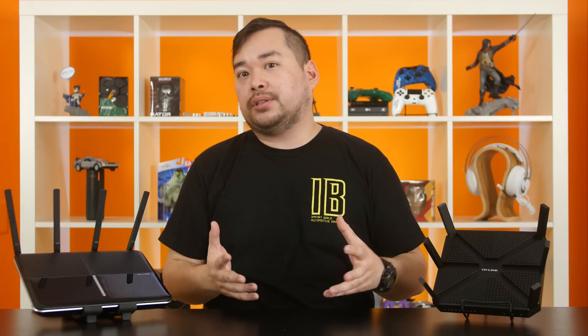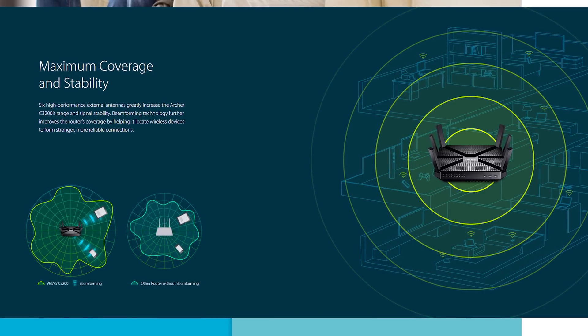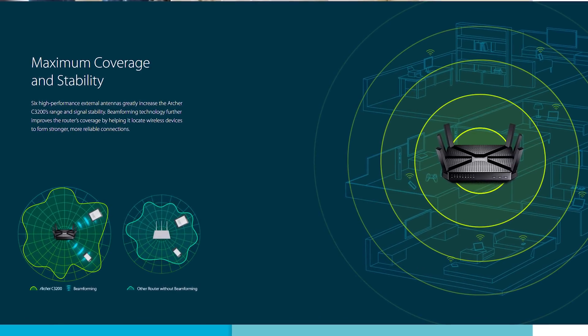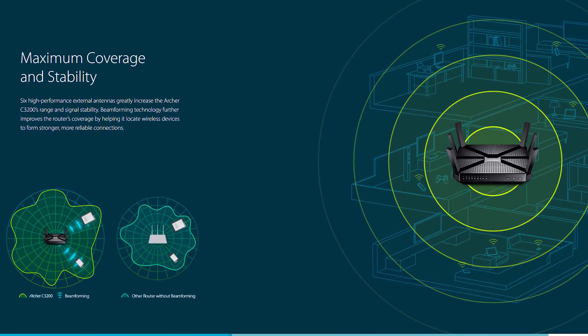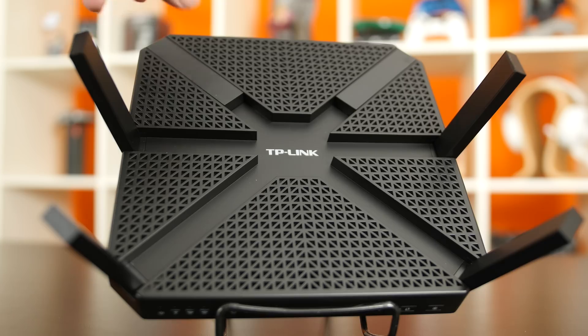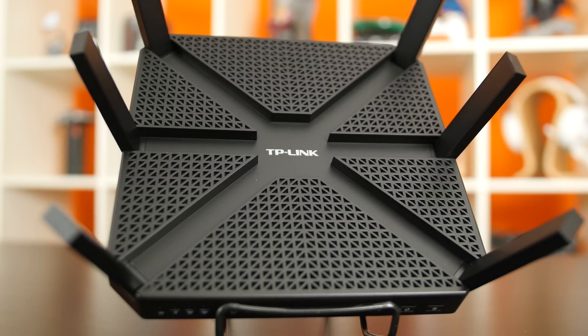Next up, beamforming is another very cool piece of technology, but one that's unfortunately difficult to show on video. A regular router sends out a signal in a uniform circular pattern in a 360-degree circle, so a lot of those waves are being sent in a direction that's wasted. Beamforming can detect where your devices are and aim the signal so more of it reaches the devices you need. The two extra antennas on the C3200 allow the router to pinpoint your devices even more accurately than with just four.